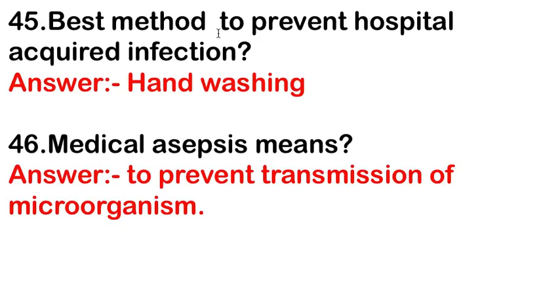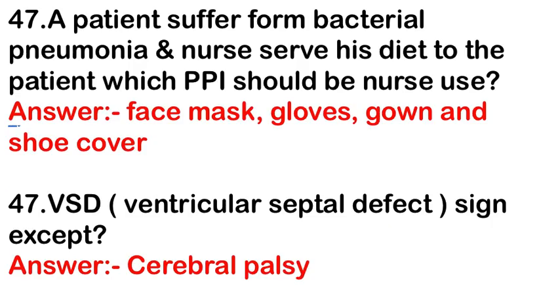The best method to prevent hospital-acquired infection is hand washing. Medical asepsis means preventing the transmission of microorganisms. For a patient with bacterial pneumonia, the PPE the nurse should use includes a face mask, gloves, gown, and shoe covers.